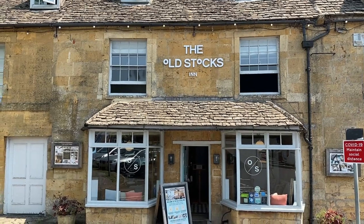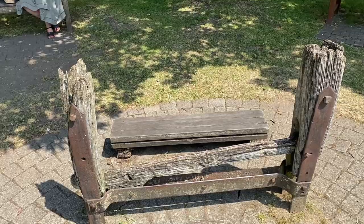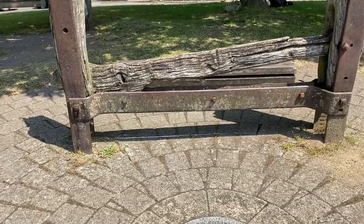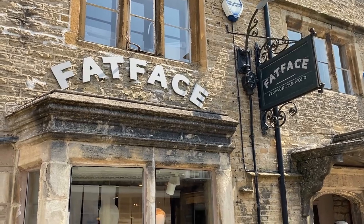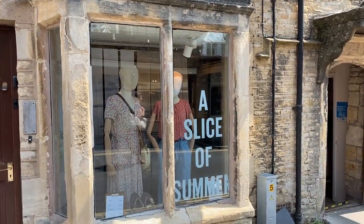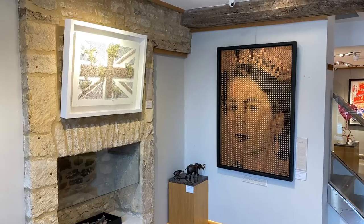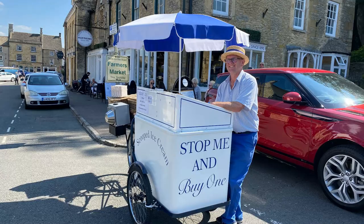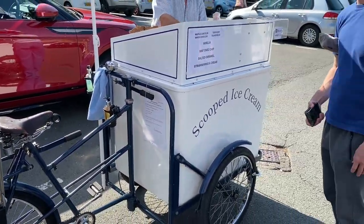This is the Old Stocks Inn, and here are the Old Stocks. Curiously named Fat Face — a brand that does not make me want to buy clothing; in fact, it makes me think about the fact I've eaten too much sticky toffee pudding on this trip. Here's Ian getting his ice cream fix.